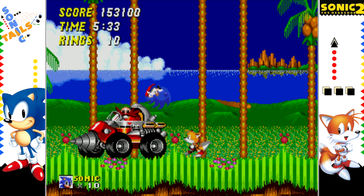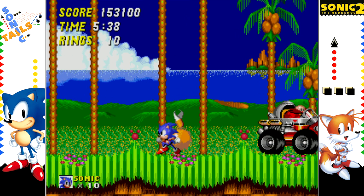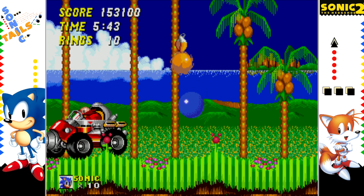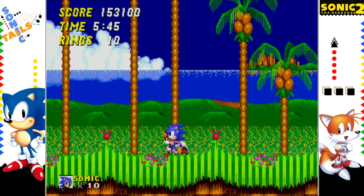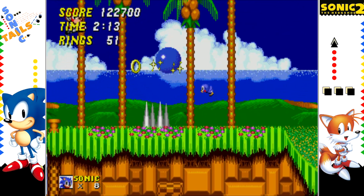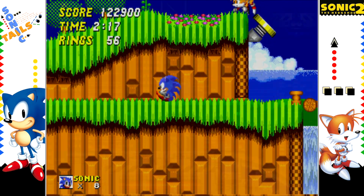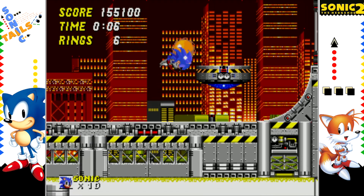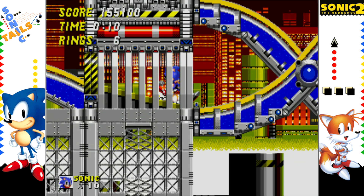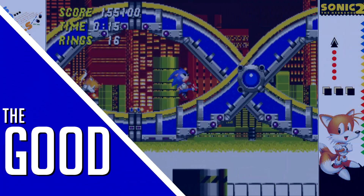In Sonic 2 you can play as Sonic or Tails, and you can also bring a friend or family member for two-player co-op, where one person controls Sonic and the other plays as Tails. Sonic now has access to his iconic spin dash move, which allows him to achieve great speeds immediately for different platforming applications. With these new mechanics and a whopping 10 zones to clear, is Sonic the Hedgehog 2 a worthy follow-up? Let's see what works in The Good.